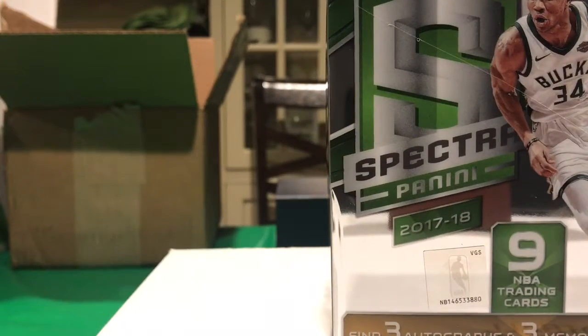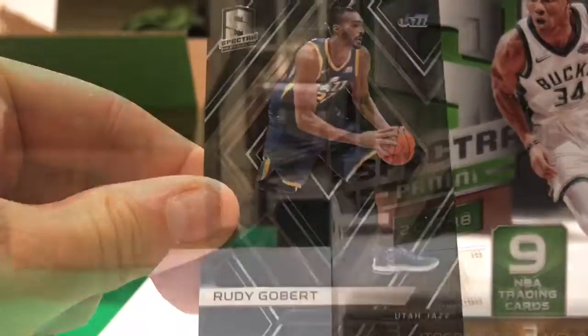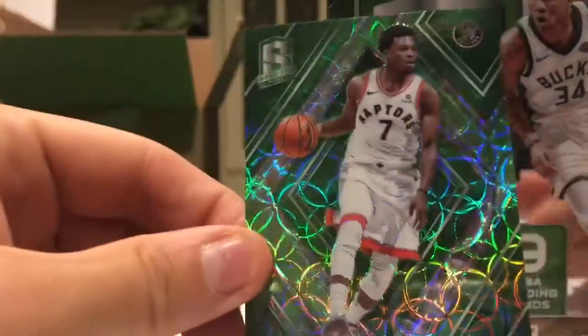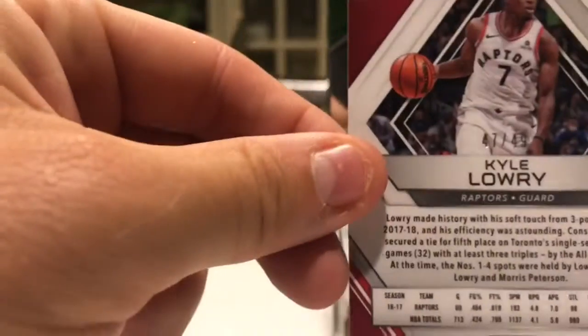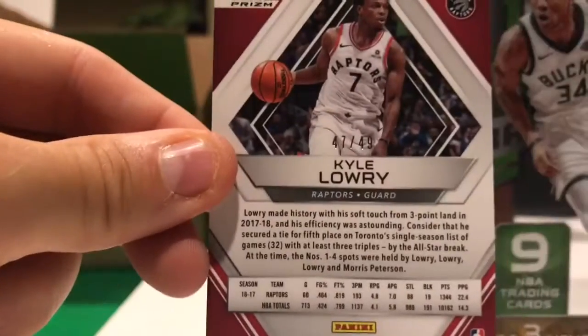The first card is a base Rudy Gobert. Spectra cards are really pretty. Next up, Kyle Lowry — numbered 47 of 49.